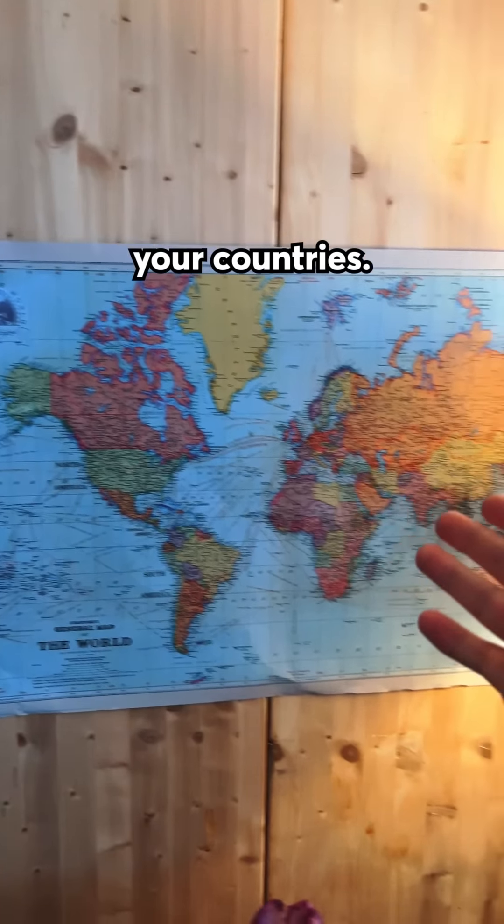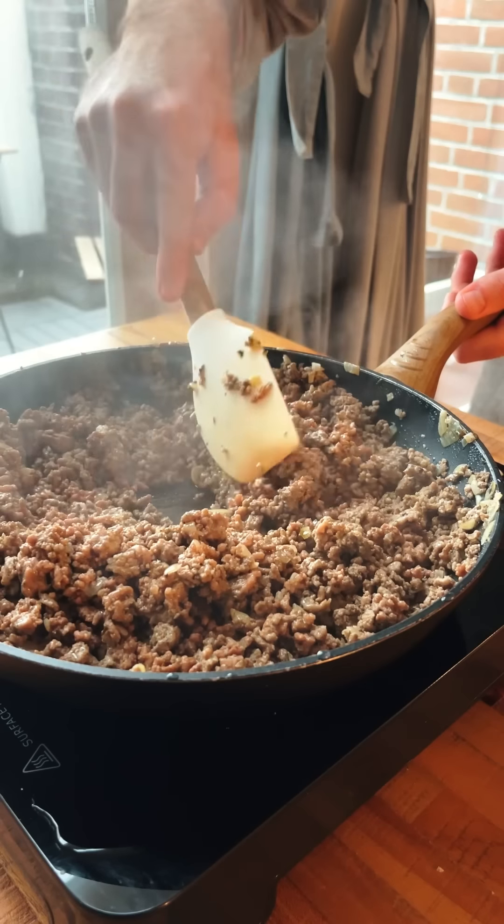We start by dicing a lot of onion and sweating it in butter with some garlic until it's nice and soft. We then add our meat — equal parts beef and pork — along with salt, pepper, cinnamon, ginger, nutmeg, allspice, mustard powder, and ground cloves. That's a lot of spices. And now we're just going to cook it for about 45 minutes until it's nice and tender.